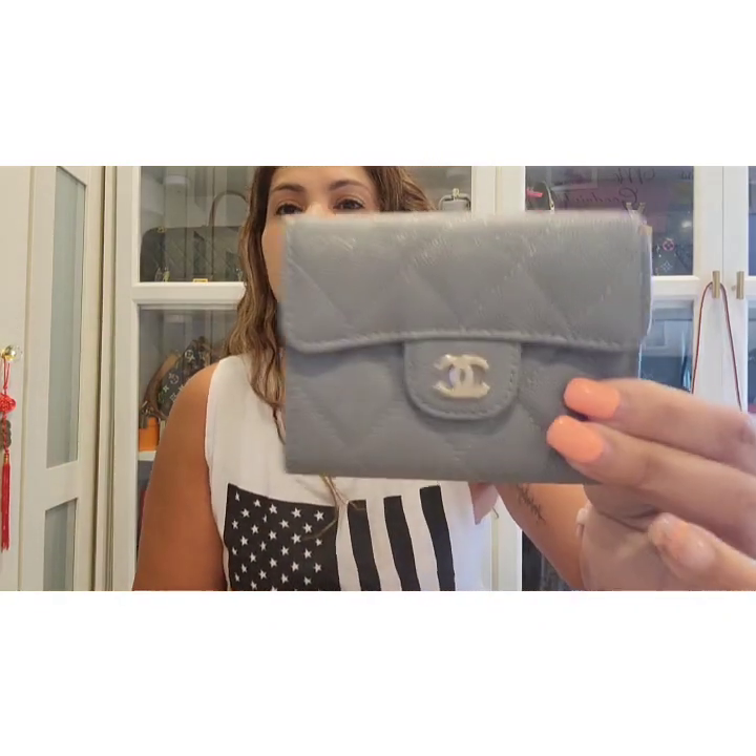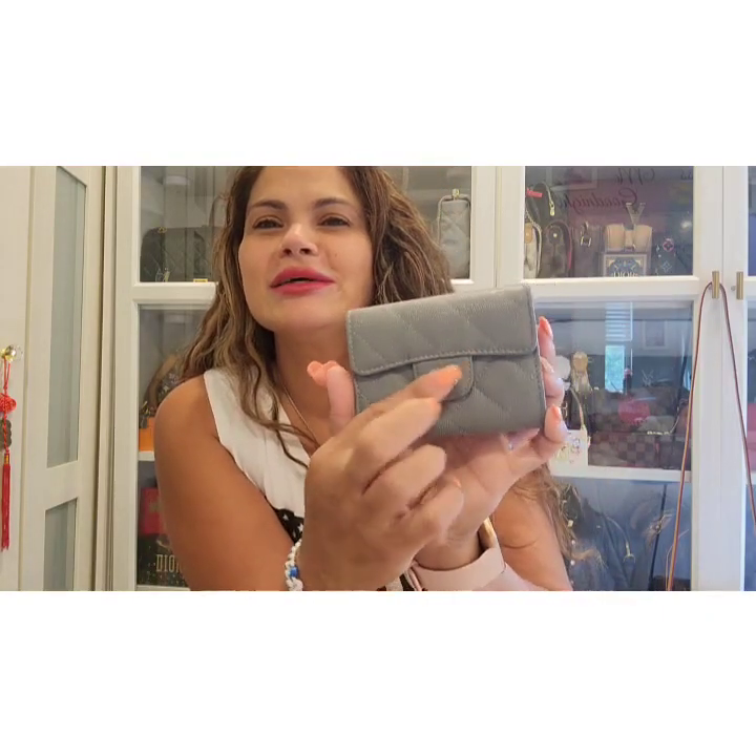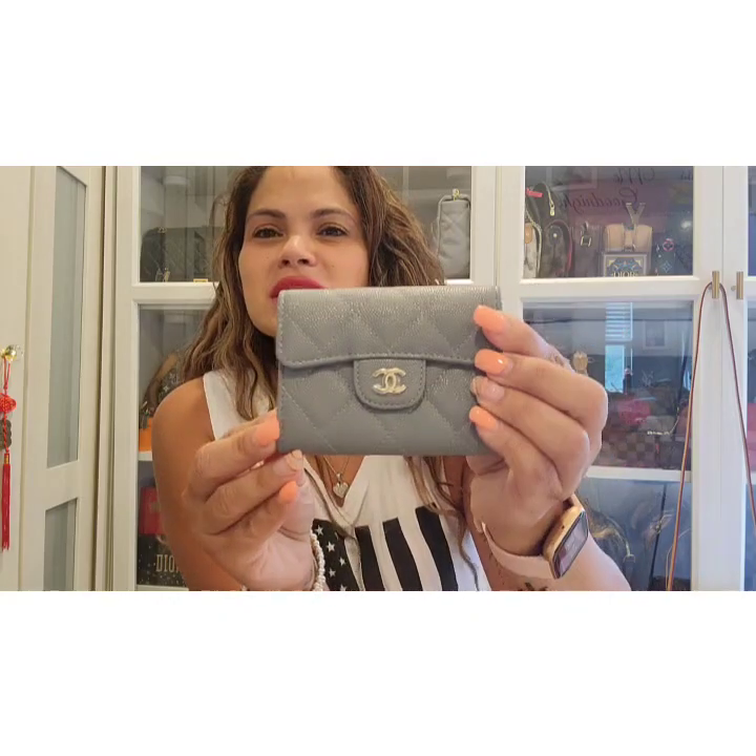Yesterday I posted this on my Instagram stories and on my Instagram post, and I got a lot of questions and a lot of DMs about this. So let me show you — I don't have the chain on this one right now.